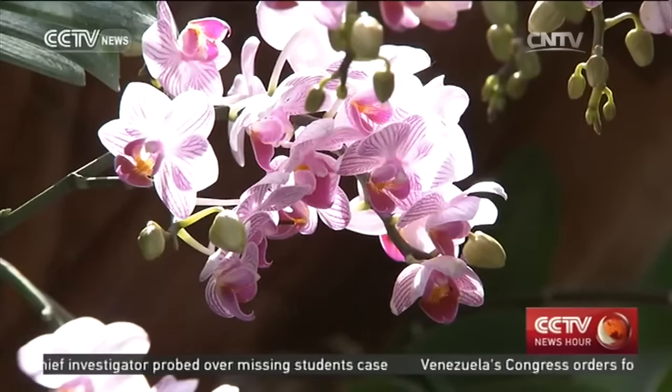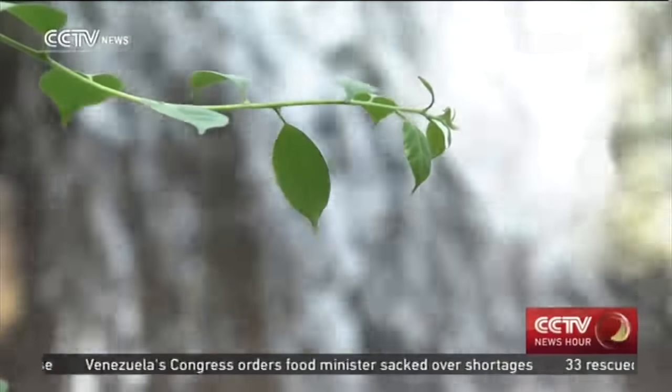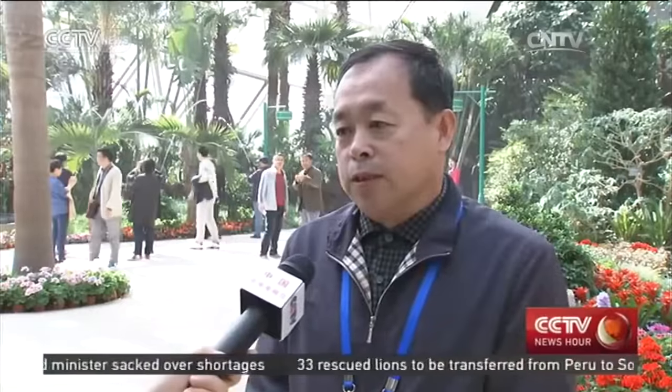There are also bonsai and the orchids of Singapore. The garden cultures of different countries are also being represented. Overseas garden designers have been invited to ensure quality, and ten countries have joined the expo, each with different styles.